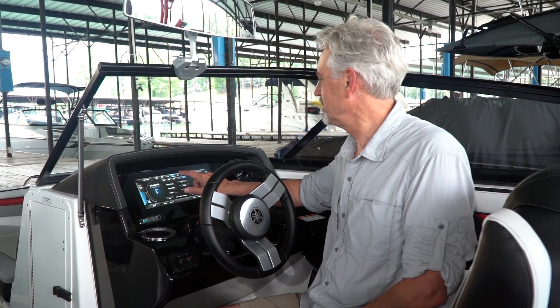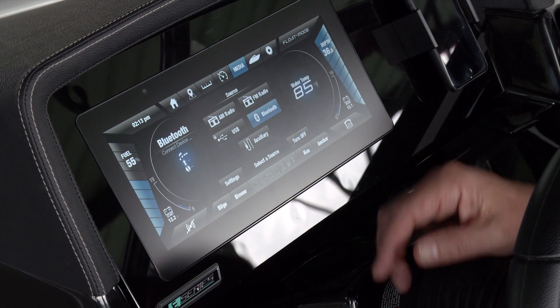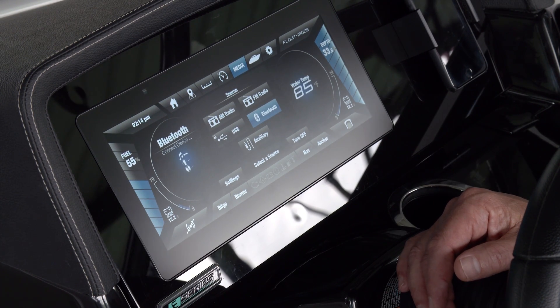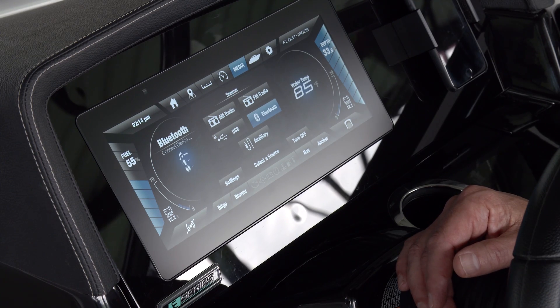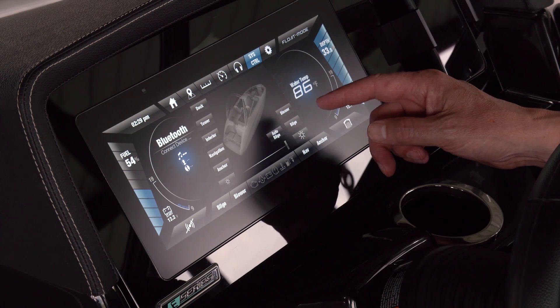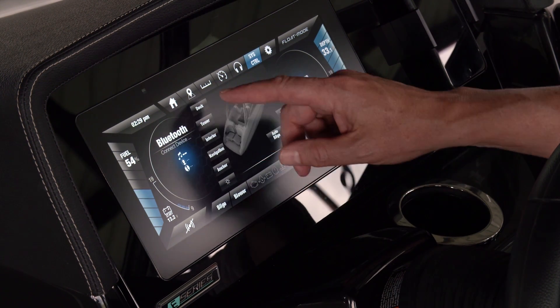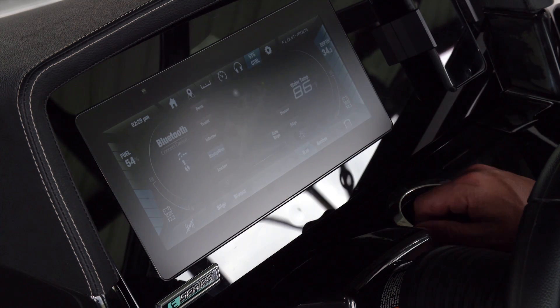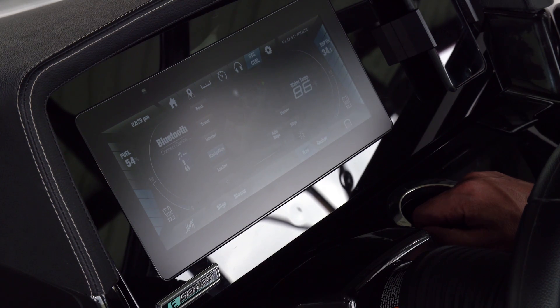We use the media tab to control the radio, connect a device using USB or an aux cord, or use Bluetooth to stream music from any device on the boat. In the system control tab, we have access to our blower and bilge pump settings. We also have all the lighting controls, and if we select navigation lights, the screen automatically dims to its nighttime intensity.